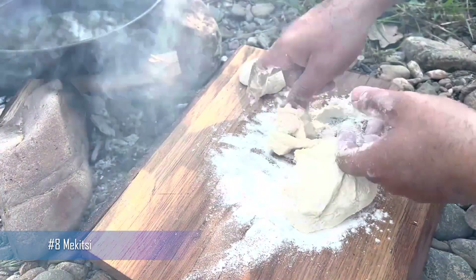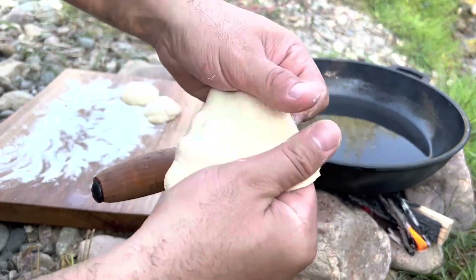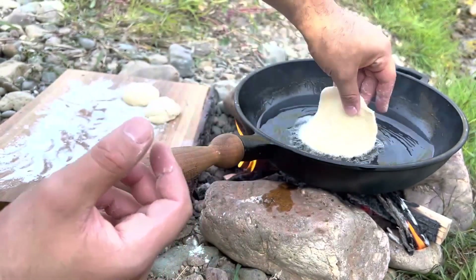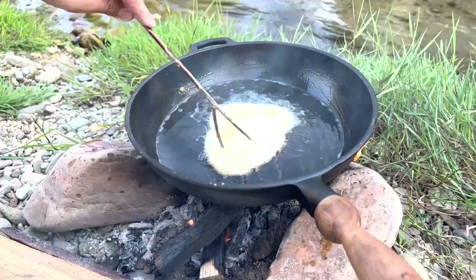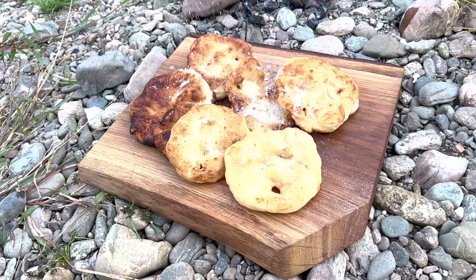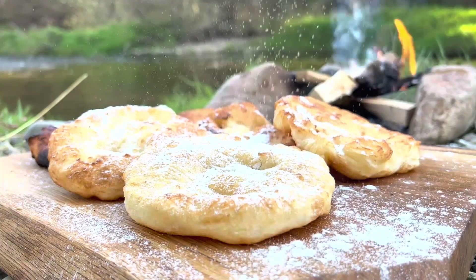Number 8: Makitsi. Makitsi are traditional Bulgarian donuts made from flour, eggs, and yogurt. They are fried until golden brown and served hot with honey or jam. These sweet treats are often eaten for breakfast or as a snack and are a favorite of many Bulgarians.